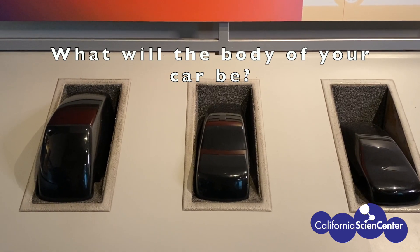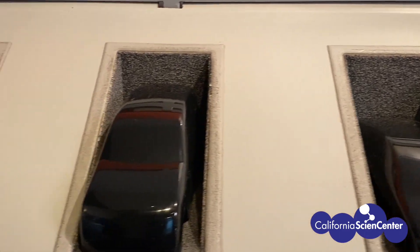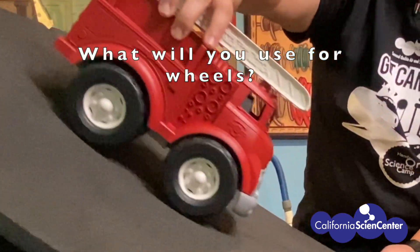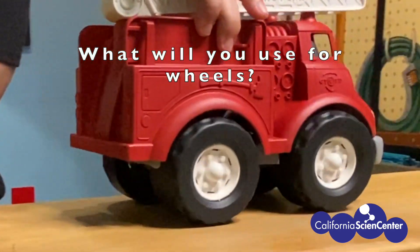What about the shape of your car? Will it be lowered to the ground, mid-sized, or a larger car? What type of wheels will your car have? Will your wheels be made out of lids, or CDs, or maybe something else?